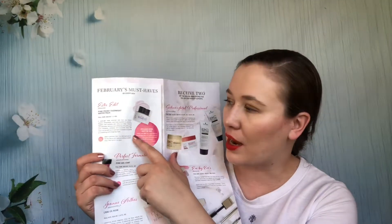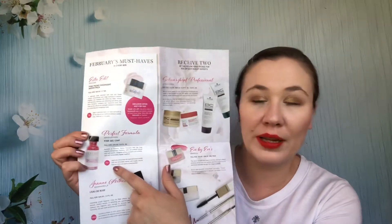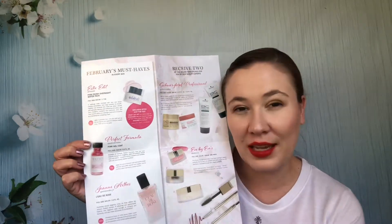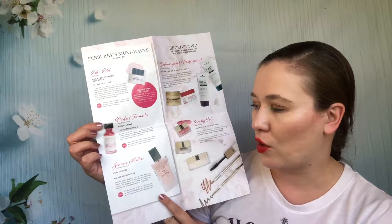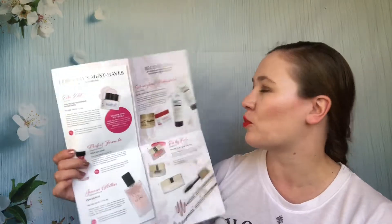This is one where they switched to a larger format. There's an Estee Edit overnight mask that was okay — I used that up. I really liked this pink gel coat; we got a full size, it was super expensive but I really liked it. There was a rose perfume that was exclusive to the box and I really, really liked it. Then there was shampoo and conditioner from Schwarzkopf.